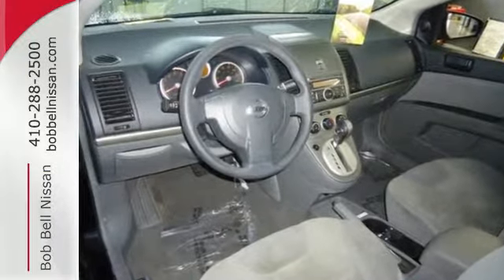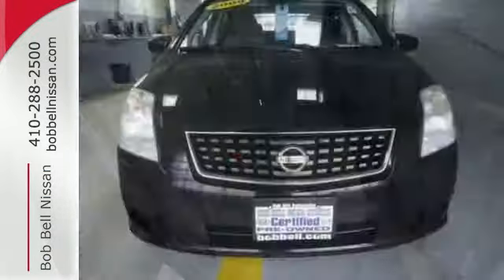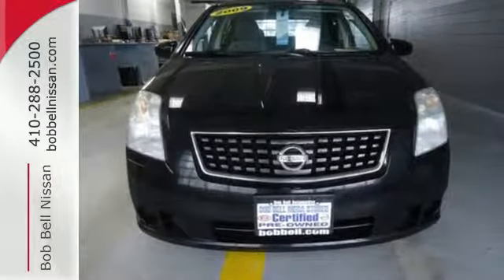With Nissan's unsurpassed reputation for quality, safety and performance, this versatile and economical Sentra is a best buy. Take it for a test drive today.